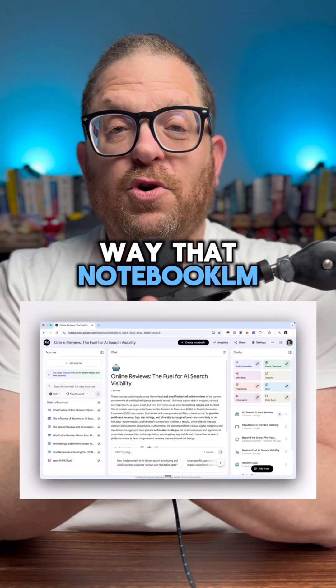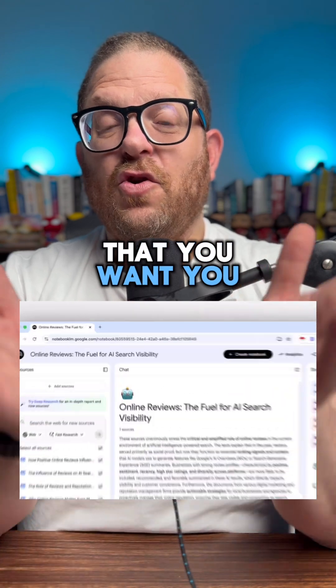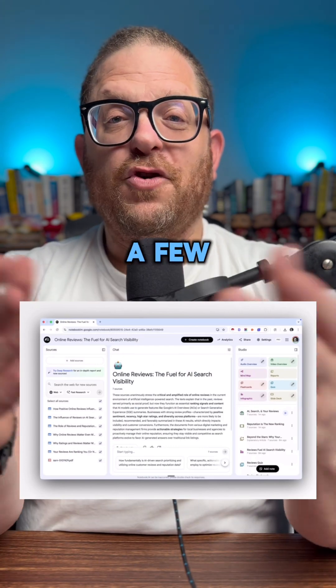The way that Notebook LM works is that you can feed it all the information that you want. You can give it websites, you can give it PDFs, you can give photos, you can give videos. With the click of a button and after waiting for a few moments,